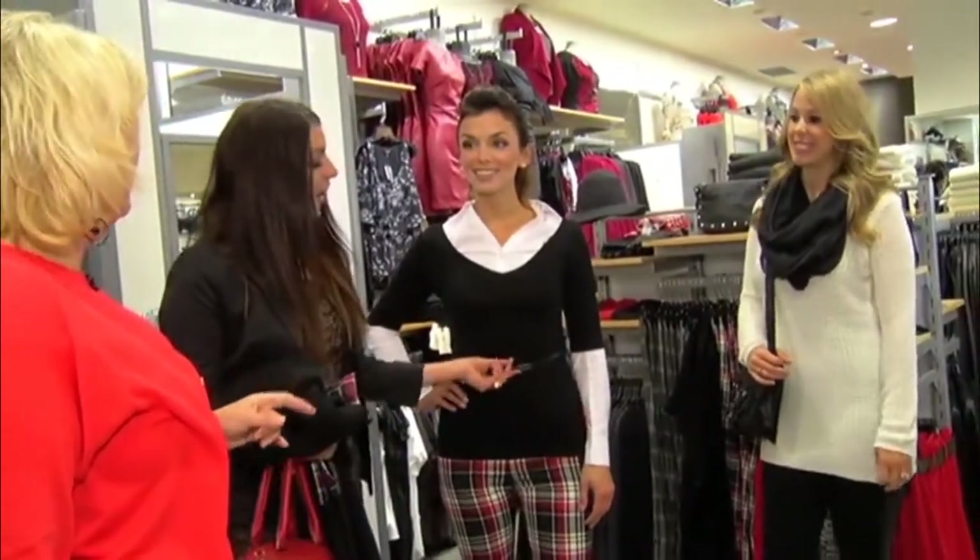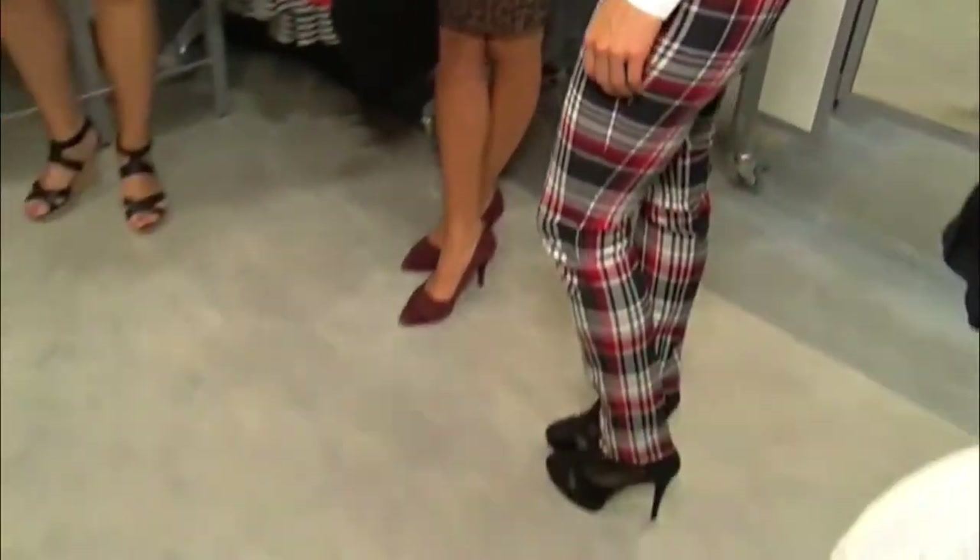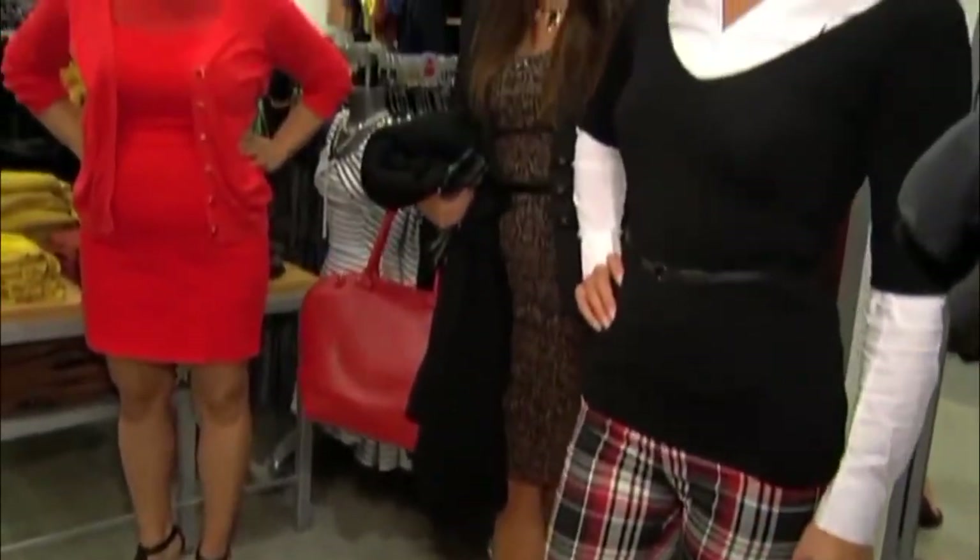That belt is awesome. You want to show off the waist — work looks don't have to be frumpy, they don't have to be boring. This really gives it more shape and a little more interest in a fashion-forward way.